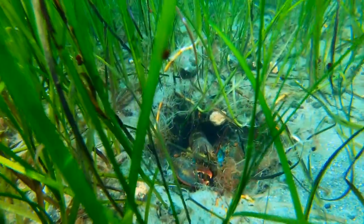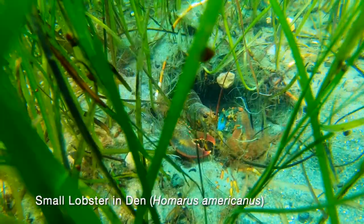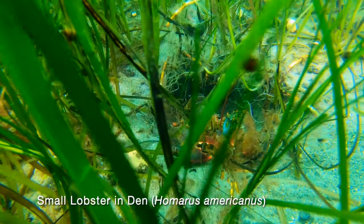Soon we come upon a small lobster who has constructed a den within the eelgrass. Here he is protected from predators and will not be bothered by larger lobsters.